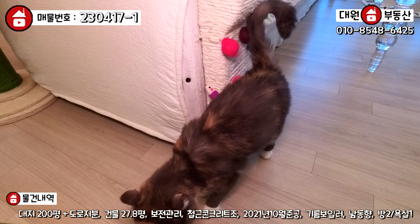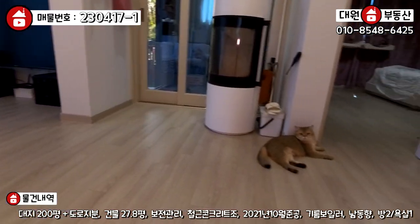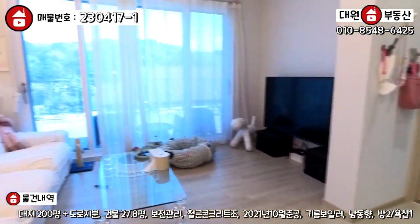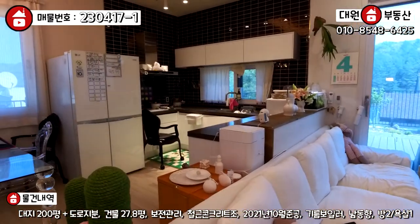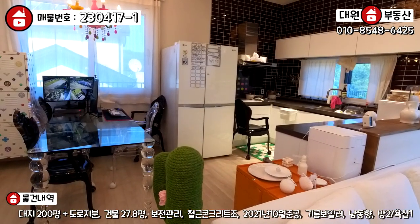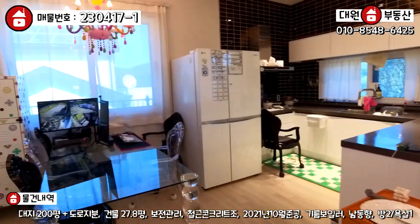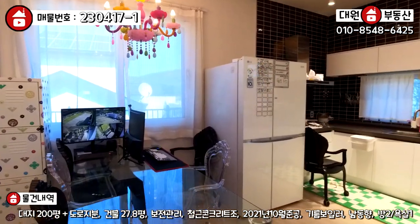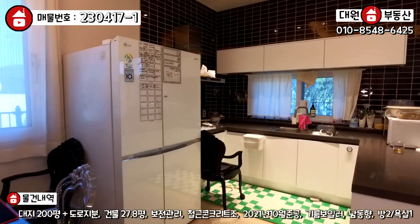고양이들이 개냥이 같습니다. 처음 보는 사람이 들어갔는데 꿈쩍도 안 해요. 약간 바 형태의 주방이라고 해야 되나요? 아일랜드 식탁이나 이런 구조가 워낙 예쁘게 꾸며놓으셔서 그럴 수 있는데, 같은 구조로 꾸며놓으시면 될 것 같아요.